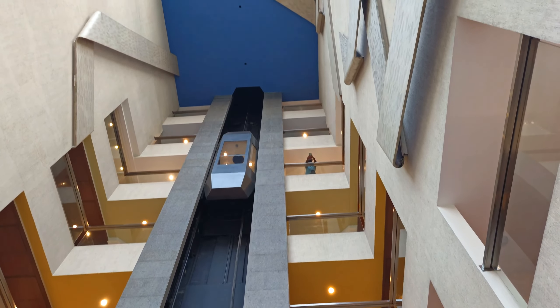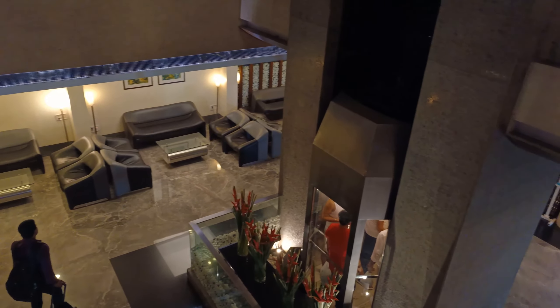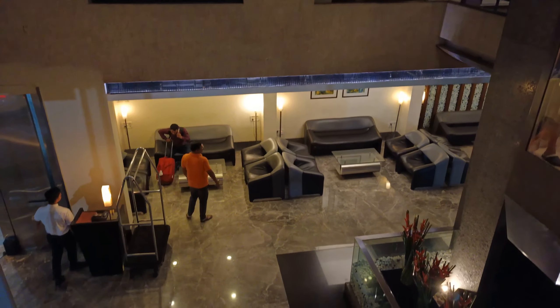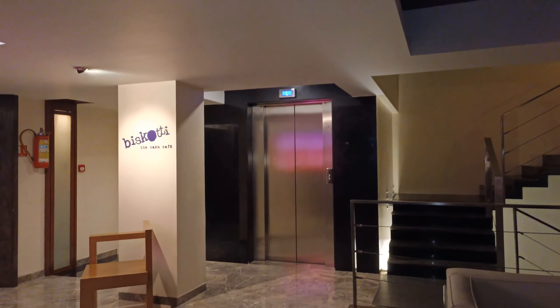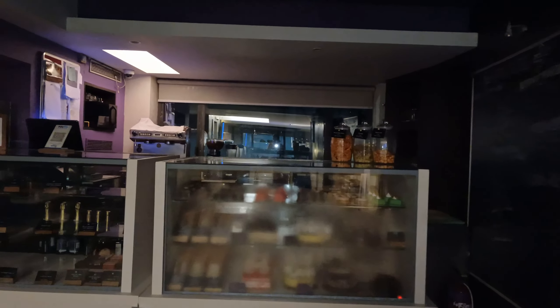You can see this beautiful view from the first floor. This is the entrance and the waiting area, with the reception on this side and the lift area — a very awesome and beautiful hotel. And this is the restaurant at the first floor. There is also a biscuit cake café here, though it is currently closed.